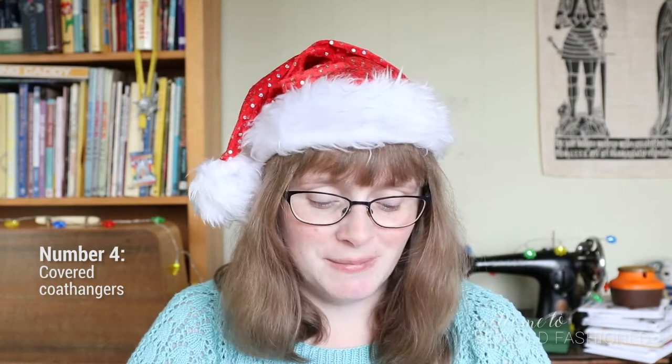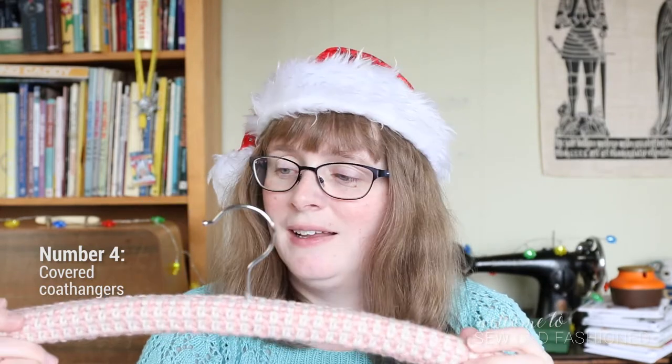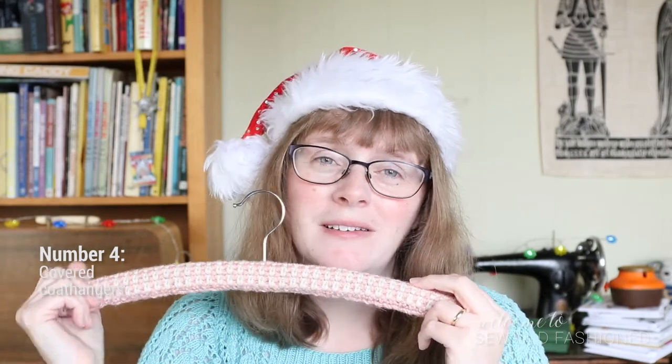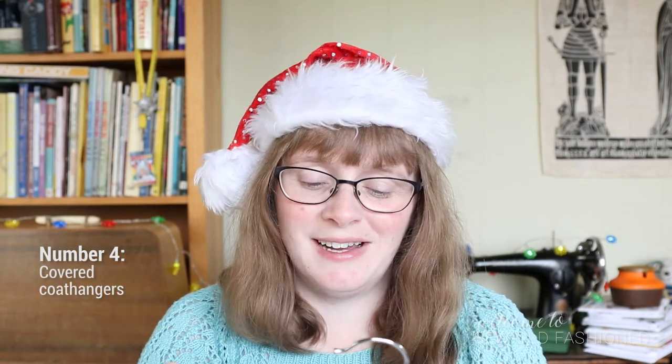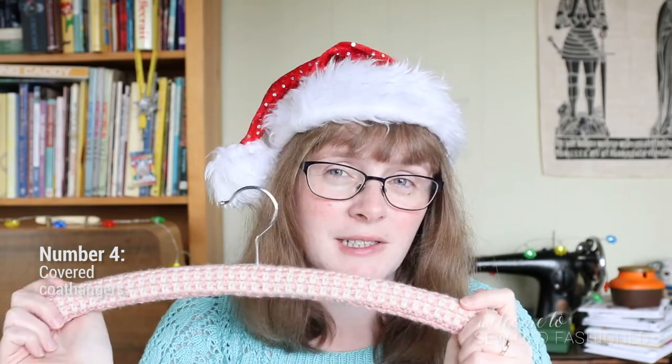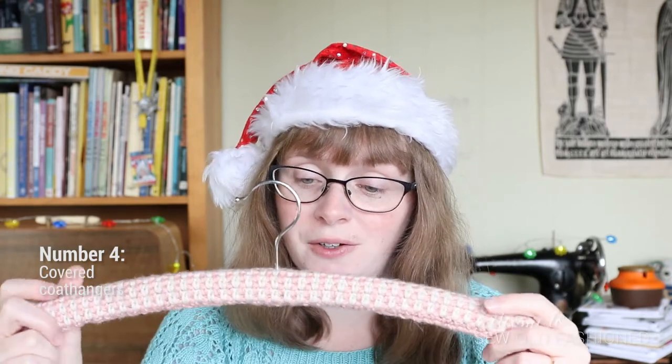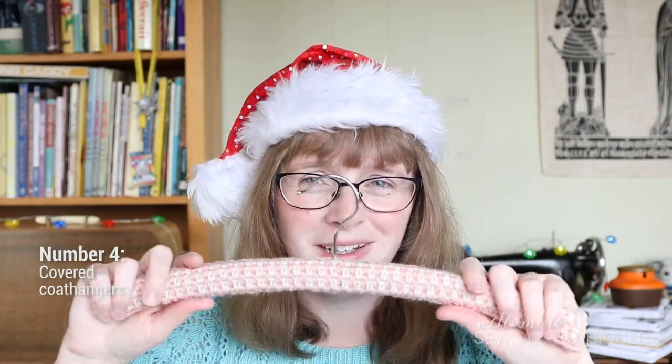Number four is covered coat hangers. I love covered coat hangers so much — I only have three, and all of my favorite dresses go on those coat hangers because they're special. I have two types here. First is a crocheted one — I made these for people at work a couple of years ago, and just like the project bags I hated giving away the last one because I wanted to keep them all for myself. This uses a pattern from Molly Makes magazine, and there is a similar pattern for a crocheted coat hanger cover on their website which I will link to.